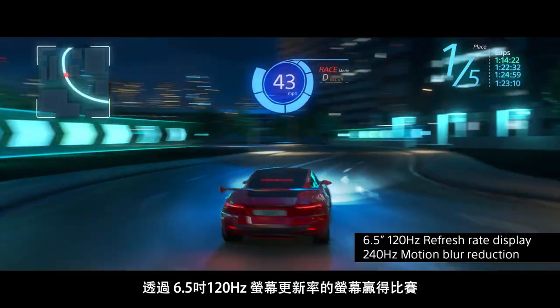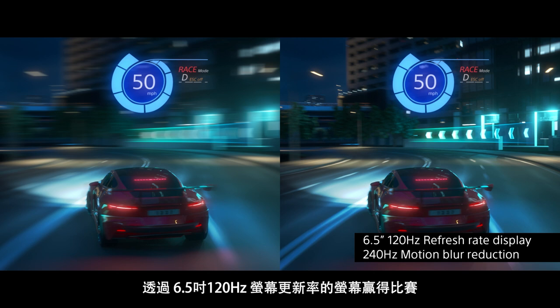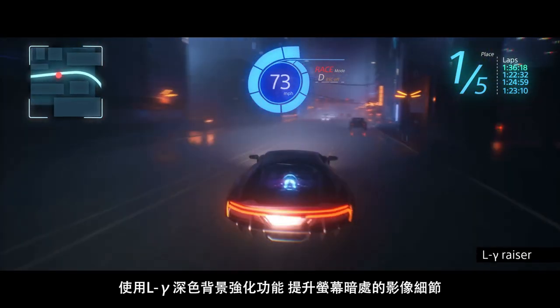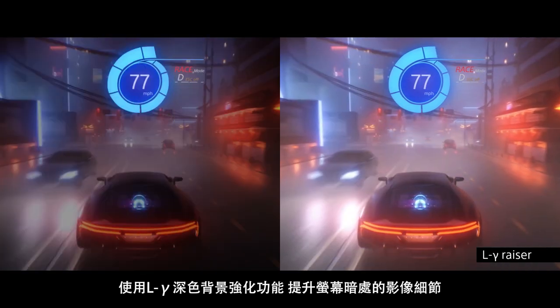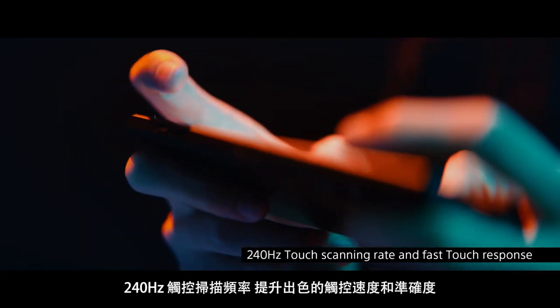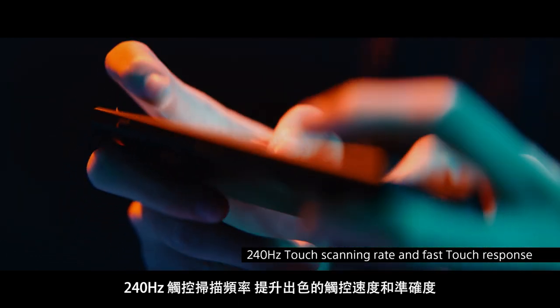Play to win through the 6.5-inch 120Hz refresh rate display. Adjust color and brightness to see clearly with low gamma razor. Exceptional touch speed response and accuracy with a 240Hz touch scanning rate.